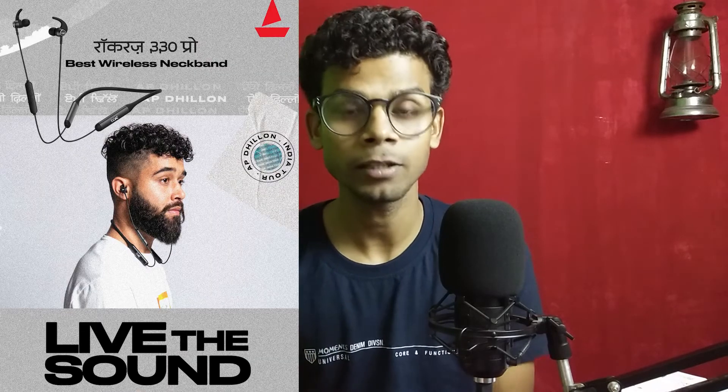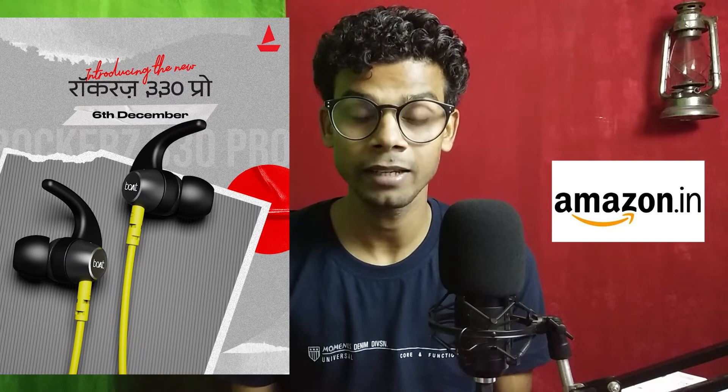But this time they are launching the Boat Rocker 330 Pro, which will launch on December 6th on Amazon.in and Boat's official website. In this video I'll talk about the Boat Rocker 330 Pro. So without any further ado, let's get started.